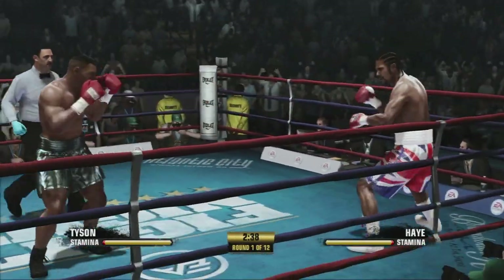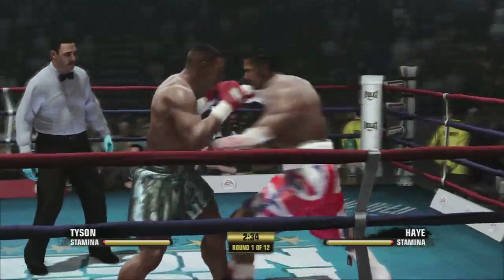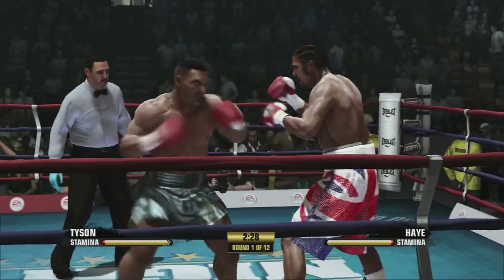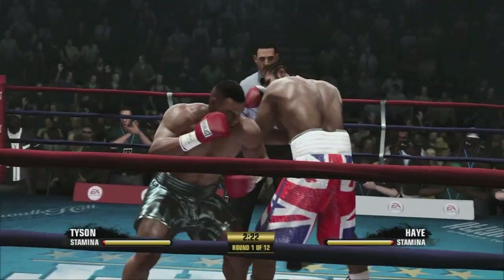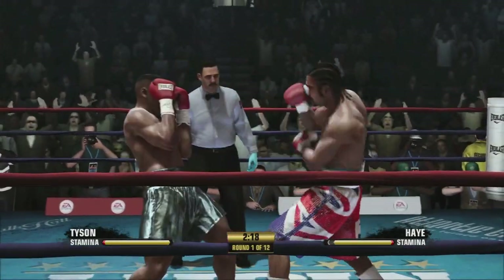What a destructive hook to the head by David Haye. Tyson's right hand scores well that time, wasting away some time with that clinch. Power puncher versus the ultimate power puncher. How's it gonna go? When you have more than power, it goes your way.